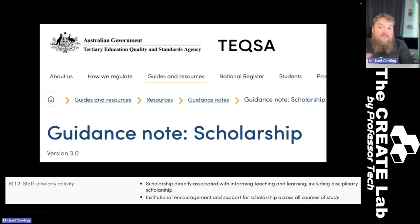They do measure this. I am a TEQSA expert, and for non-self-accrediting institutions, they make staff fill out a staff scholarly activity document. These smaller institutions submit one for every single staff member — here's all the stuff this staff member has done that we think is scholarship. But it's a massively broad definition and includes the disciplinary work that you do as well.